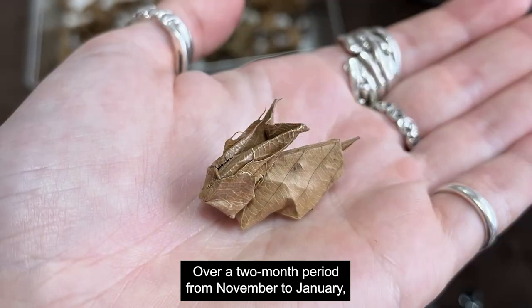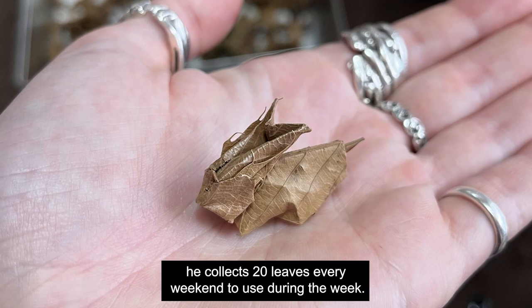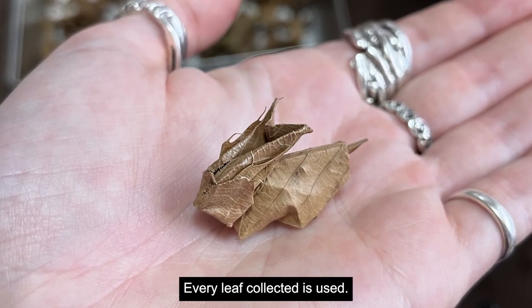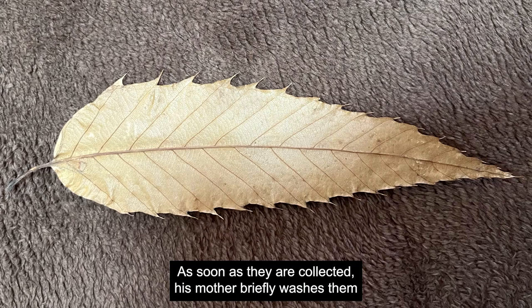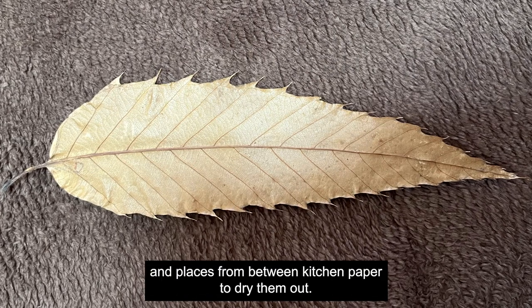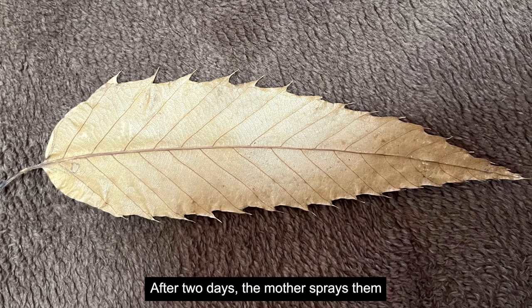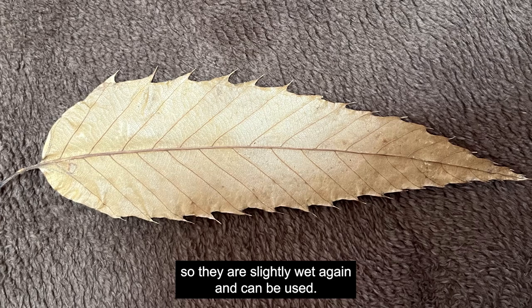Over a two-month period from November to January, he collects 20 leaves every weekend to use during the week — every leaf collected is used. As soon as they are collected, his mother briefly washes them and places them between kitchen paper to dry them out. After two days, she sprays them so they are slightly wet again and can be used.